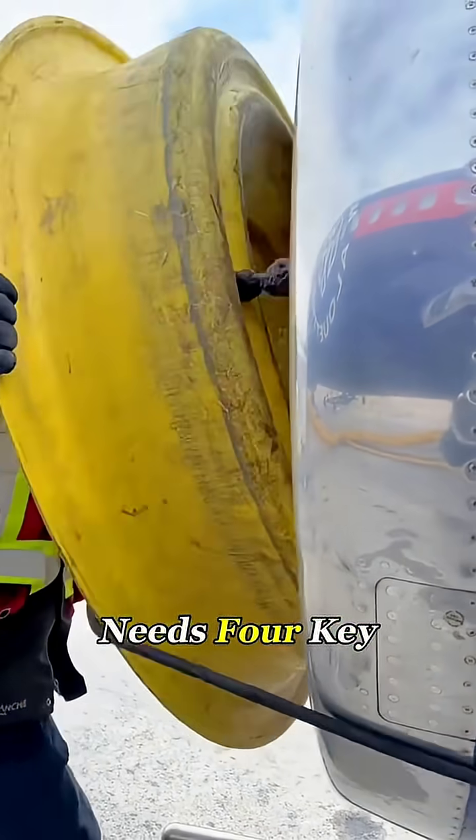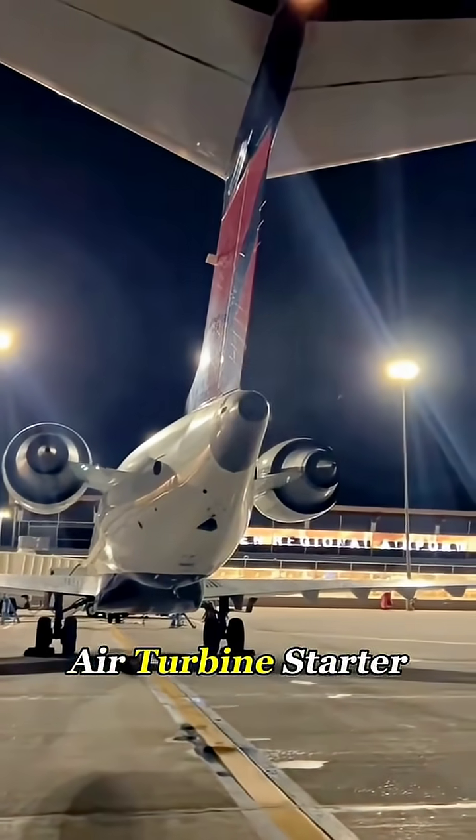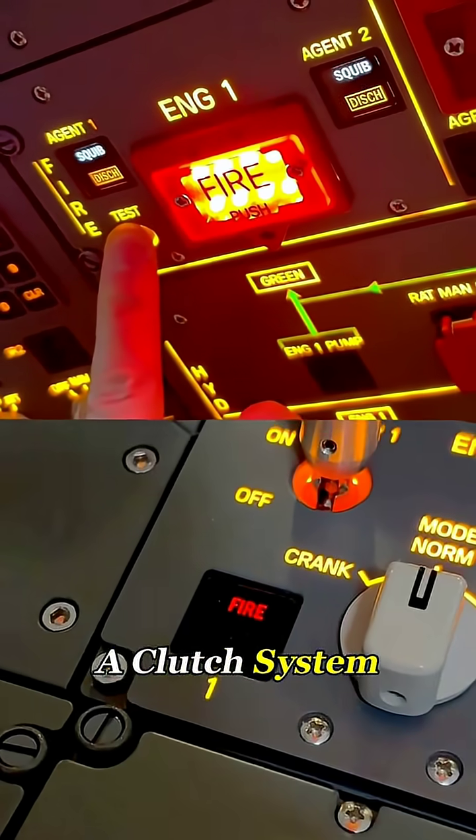A commercial jet needs four key systems to wake up its engines: the APU, an air turbine starter, the igniters, and a clutch system.